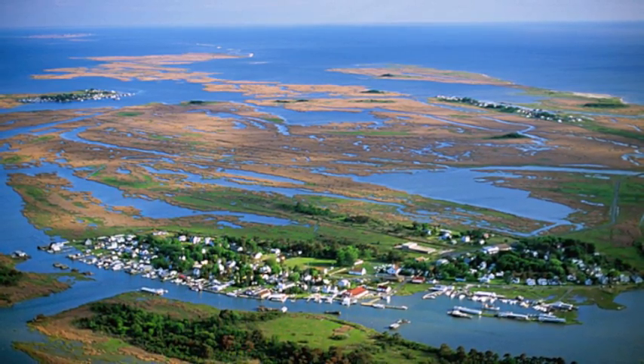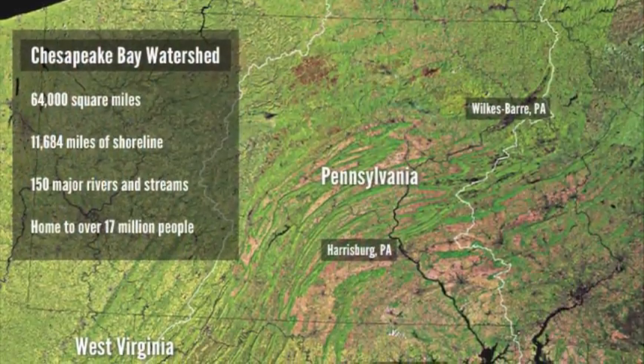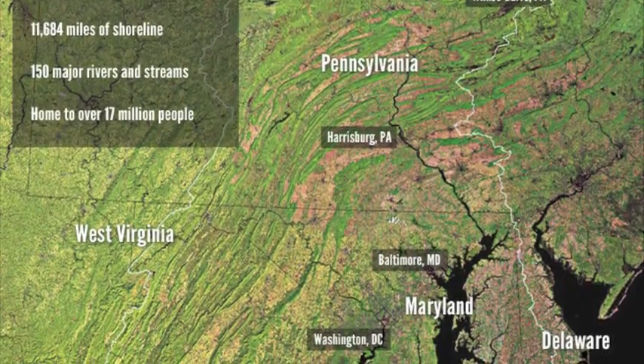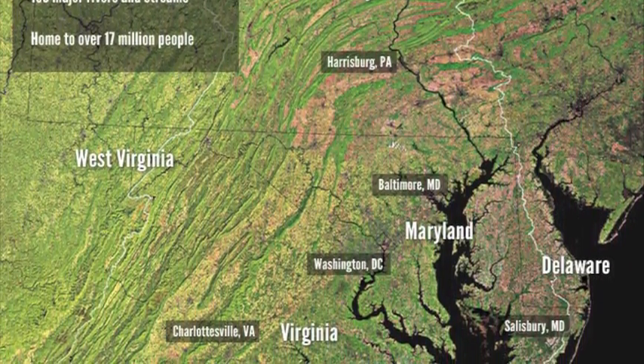The Chesapeake Bay watershed spans 64,000 square miles of land, 11,684 miles of shoreline, 150 major rivers and streams, and six states from Virginia to New York. It is also home to numerous animal species.